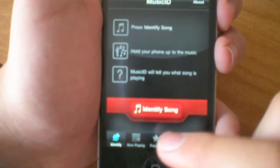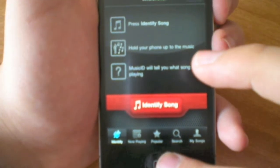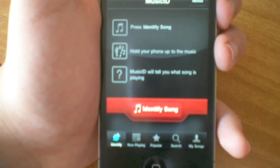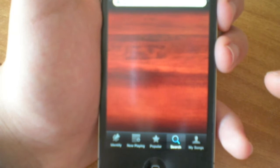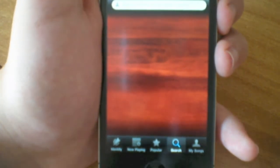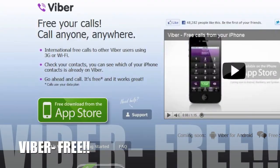There are also tabs like Now Playing and Popular that show the popular songs people are listening to and what they search for. There's a search feature for artists, songs, titles, and lyrics. And also My Songs, which shows songs you've previously searched. That's basically it.